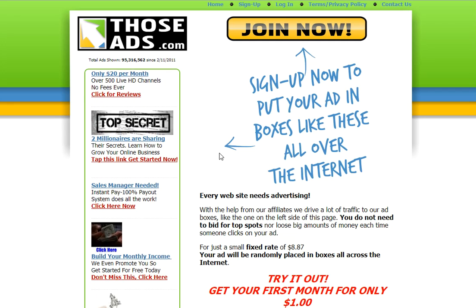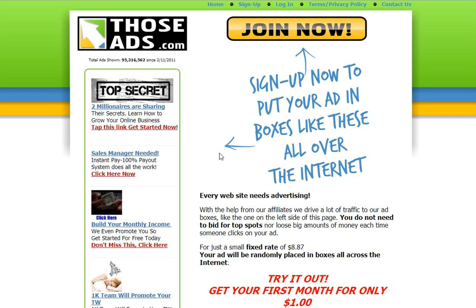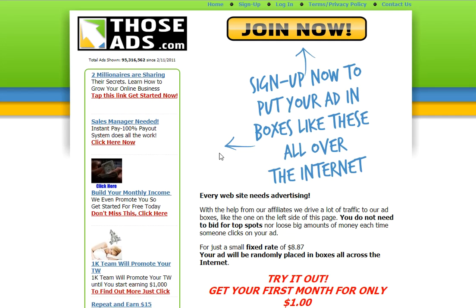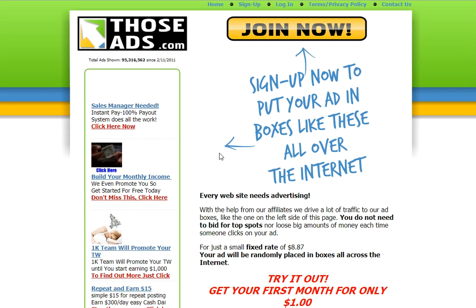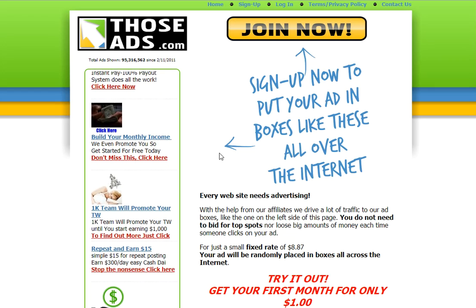Now, we allow you to place up to five ads per account, and it's all for just a flat monthly fee. We don't require you to bid on top spots like other advertising companies do. This is just a flat monthly fee — you're never going to be surprised about how much your advertising costs.